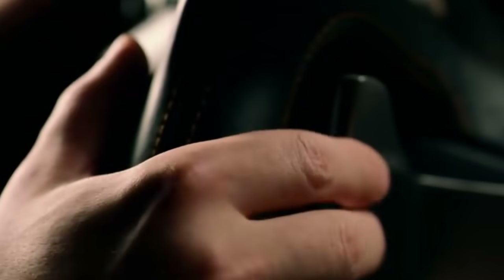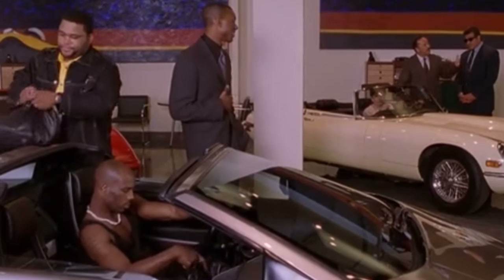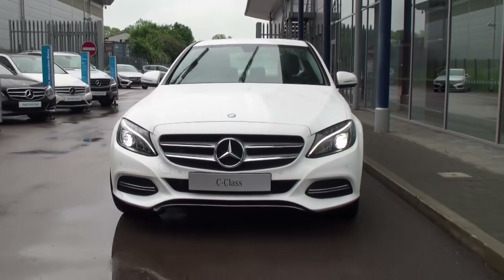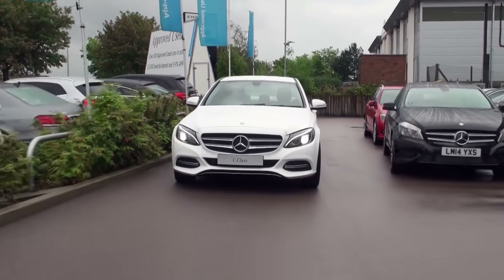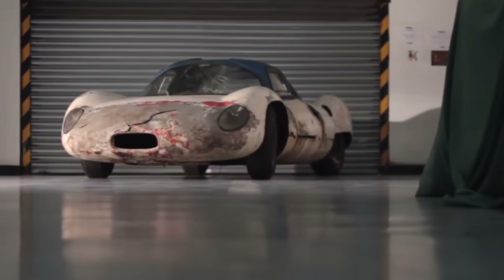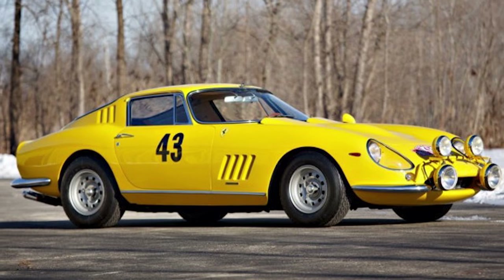A car is one of the most expensive things you'll ever own. Even after paying for the purchase of your vehicle, you'll still be spending money on fuel and taxes for the whole time you own it, meaning that even the most basic runaround will likely have cost you thousands of dollars by the time you're done using them. That doesn't stop people from abandoning their cars sometimes though, not even when those cars are worth a lot of money, like the cars in this video.